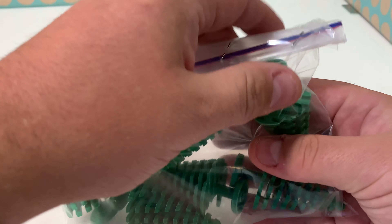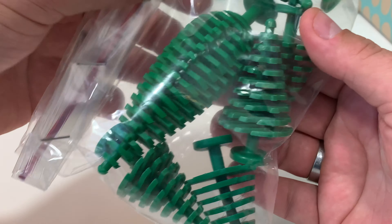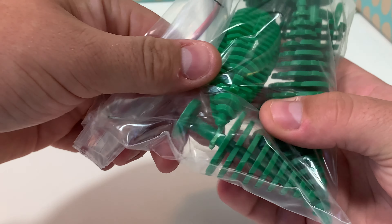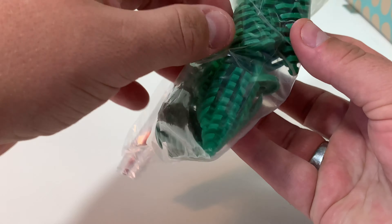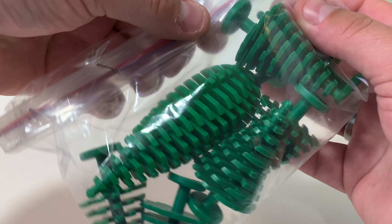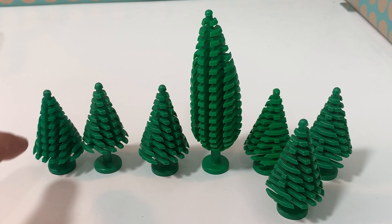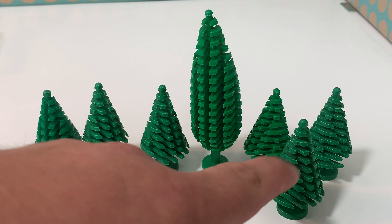Hi, you're watching Bricklegs and this is a small LEGO haul. I have four items I bought in the last week — two of them I found at the thrift store and two of them, the Star Wars ones, I found at a drugstore outlet, so they were on sale. I think I paid a great price for them.